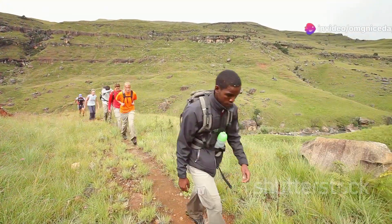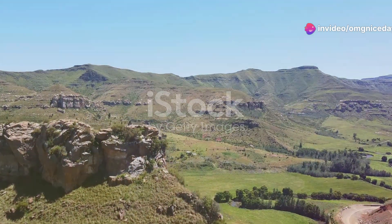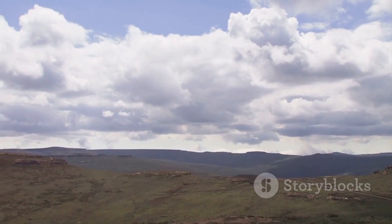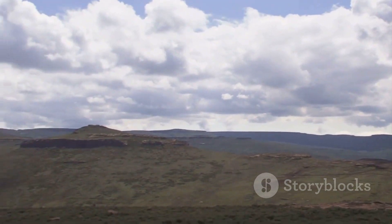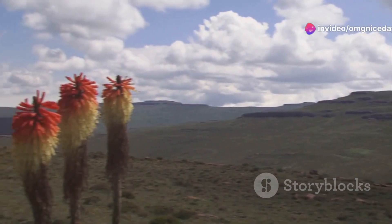Welcome, nature enthusiasts. Today I invite you to explore the hidden biodiversity gems of Lesotho. Nestled within the dramatic landscapes of southern Africa, Lesotho is a treasure trove of unique flora and fauna that thrive in its high altitude environment.